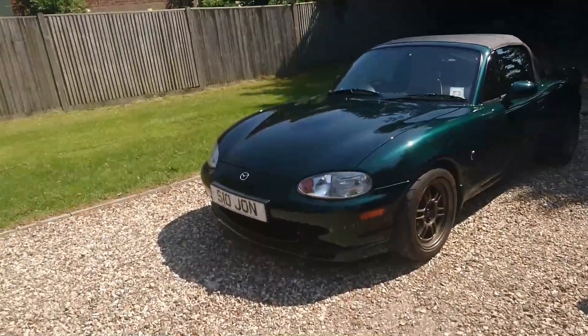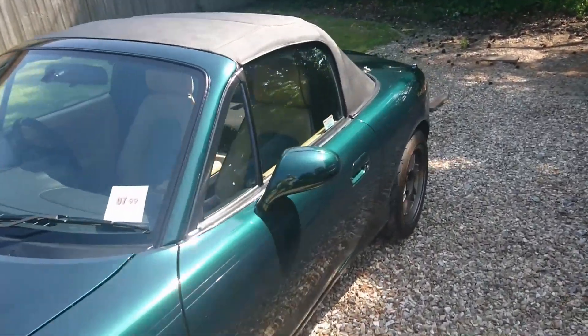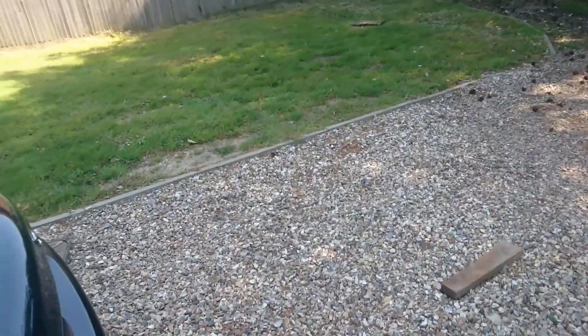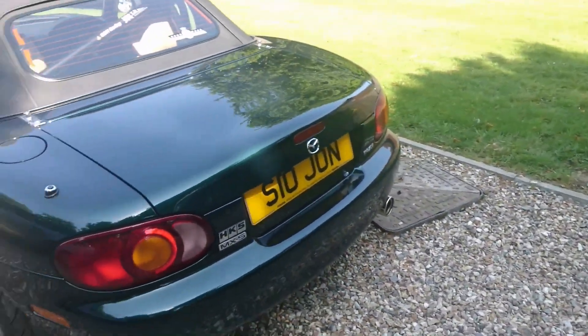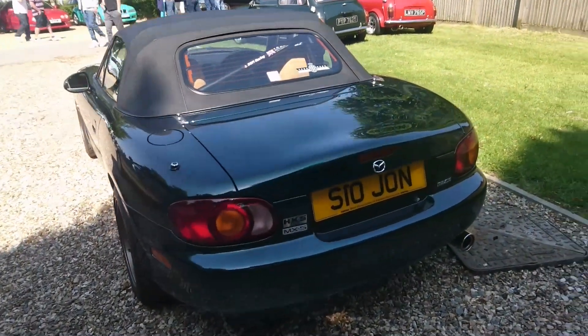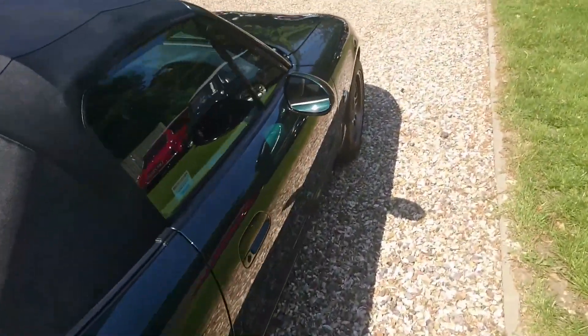First of the NB MX-5 — gosh, it's taken a while but we're here, and we're going to see a lot more of these. This one has a personal plate so I don't know exactly what year it is. UK-supplied car, you can tell from the plate aperture. Very, very nice colour, and it's got a little biscuit interior — a biscuit of green, not quite a beige one.